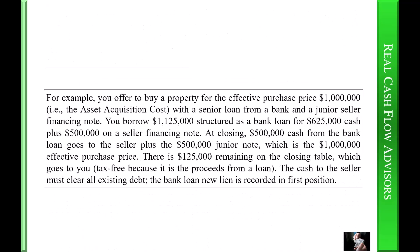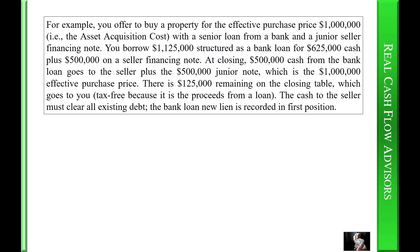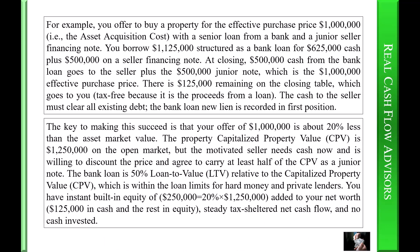For example, you offer to buy a property for the effective purchase price of one million dollars — that is the asset acquisition cost. With a senior loan from a bank and a junior seller-financing note, you borrow one million one hundred twenty-five thousand dollars, structured as a bank loan for six hundred twenty-five thousand dollars cash plus five hundred thousand dollars on a seller-financing note. At closing, five hundred thousand dollars cash from the bank loan goes to the seller, plus the five hundred thousand dollar junior note, which equals the one million dollar effective purchase price. There is one hundred twenty-five thousand dollars remaining on the closing table which goes to you, tax-free, because it is the proceeds from a loan. The cash to the seller must clear all existing debt; the bank loan and new lien is recorded in first position.